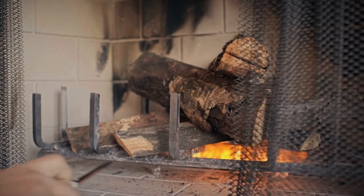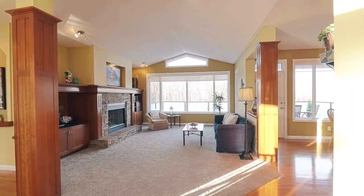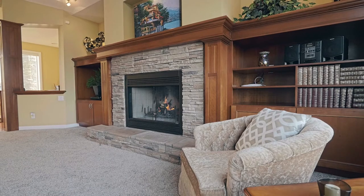Inside, cozy up next to the wood-burning fireplace with gas log lighter that highlights the spacious and bright living room, which features stunning vaulted ceilings and custom built-in cabinetry.